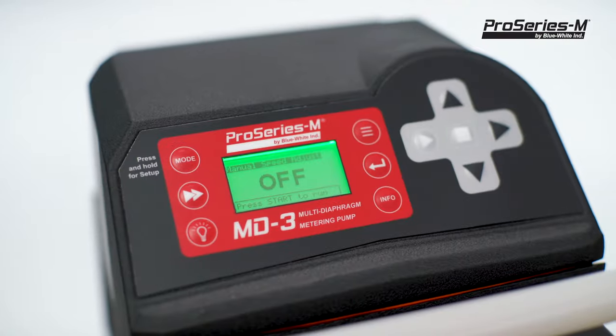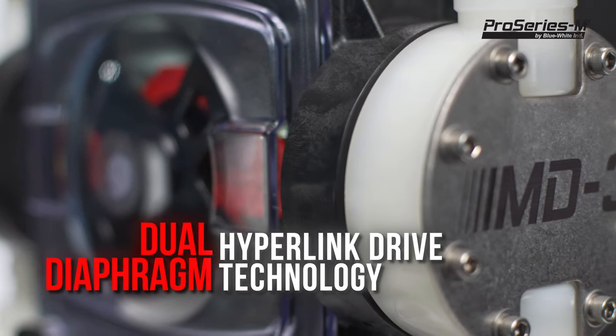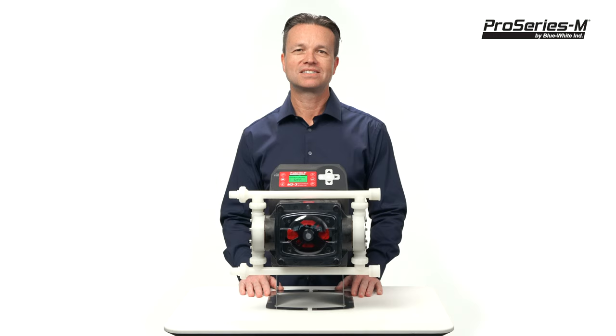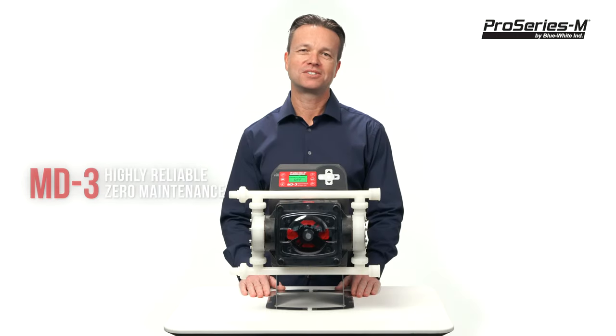The MD3 metering pump can eliminate these challenges and more. The dual diaphragm hyperlink drive technology is self-priming and will not vapor lock. Our patented diaphragms will last the life of the pump, which eliminates the need for expensive rebuild kits. Our new metering pump technology will pump chemicals continuously, similar to a peristaltic pump, without ever replacing a tube.